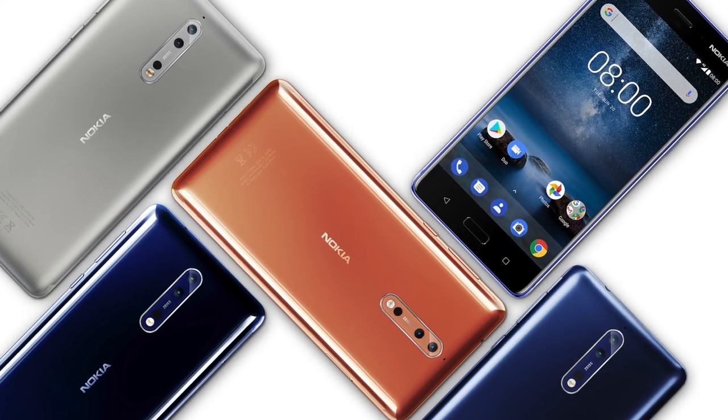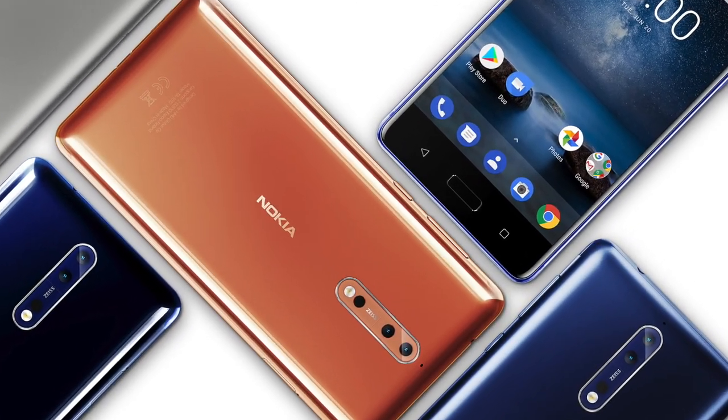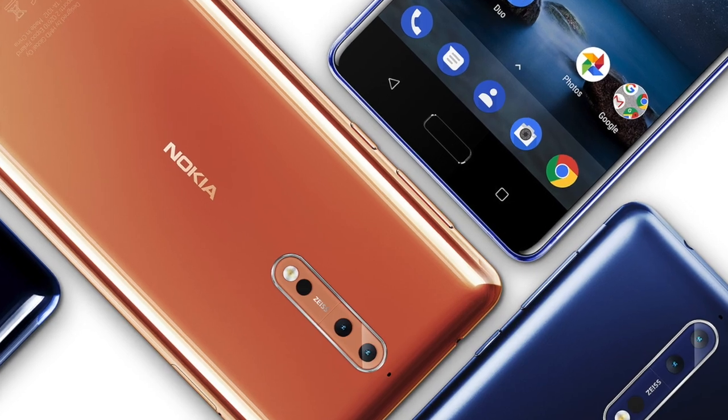HMD Global has announced the Nokia 8, running Android of course, with a unibody aluminium design available in black, blue, silver and copper.